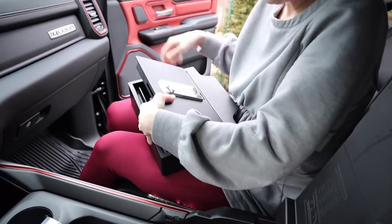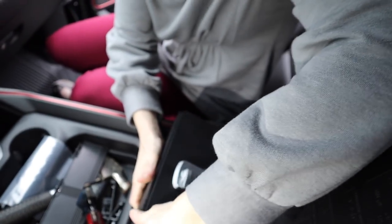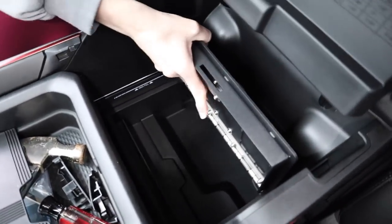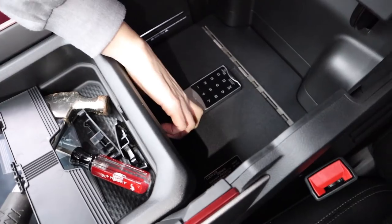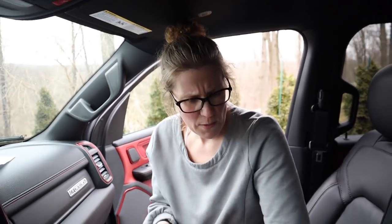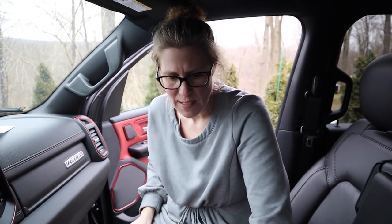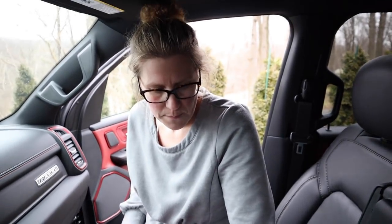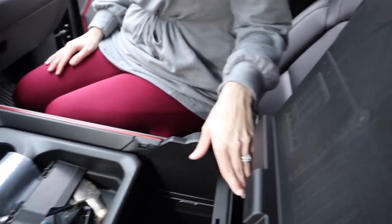Next step is to put the safe in the console. You can tell the way it goes in by the shape. Oh, would you just look at it — she fits like a glove. Close the lid. Very cool, I like it a lot. I thought it was going to be huge and take up so much room, but it doesn't — that's perfect, more than perfect. I am pleasantly pleased. That's all that good engineering from LockerDown.